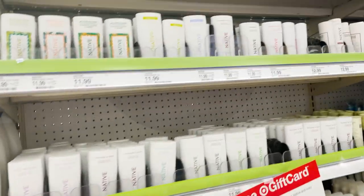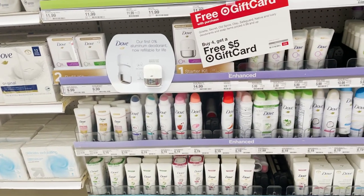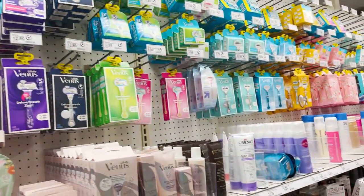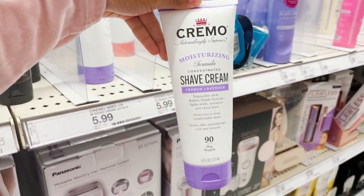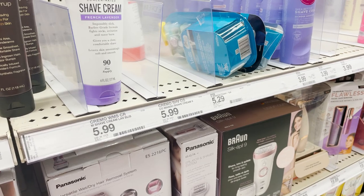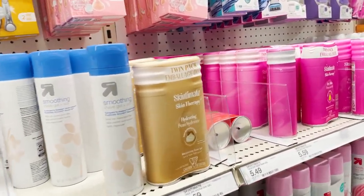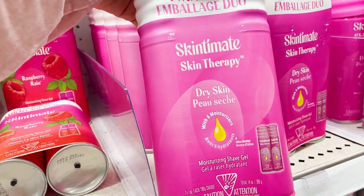And all of the deodorants — I like the Dove Even Tone deodorant, that's my favorite. And we have the little razors. My best friend literally just asked me if I use this; I've never used it before, but I may try it one day. And the Skintimate — I love Skintimate. I love this one so much, it's my favorite one ever.